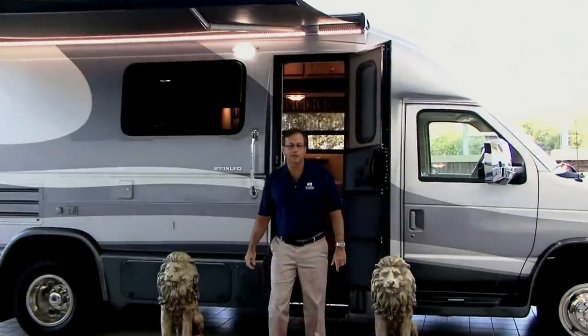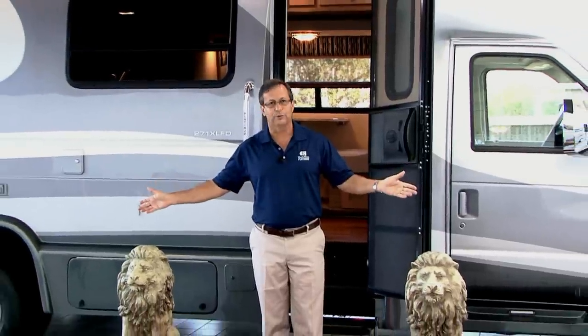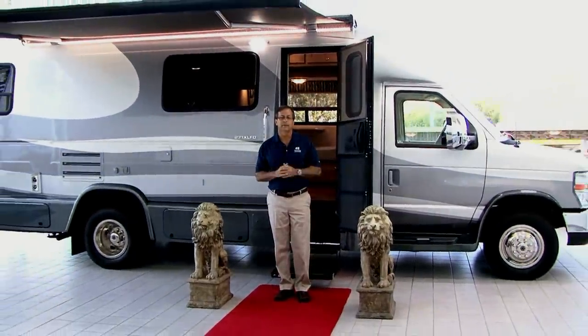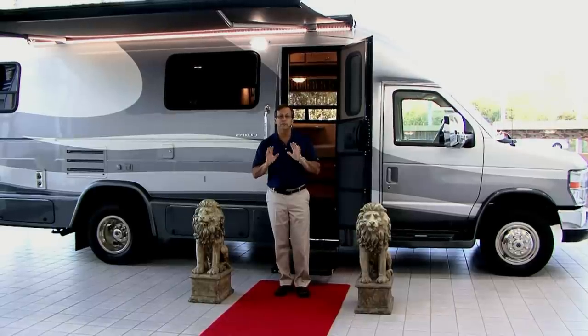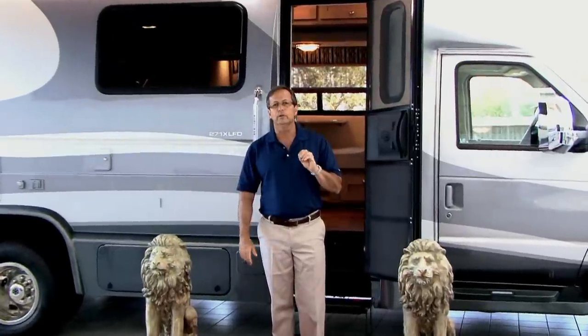Hi, my name is Steve Garzini. I'm Vice President of Coach House, down here in sunny southwest Florida. What we want to do today is show you one of our newer products called the 271XL. Before we get started, we like to show our little presentation. Since we are a factory direct company, we call this our red carpet delivery experience. We bring customers in factory direct, give you a factory tour, and go through the inside and outside so you're very familiar with your purchase. Sam, our photographer, is going to help us do a walk around on our 271XL.